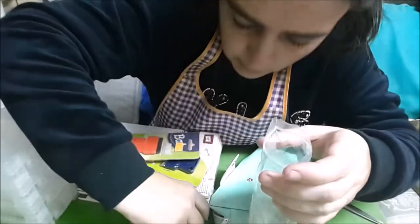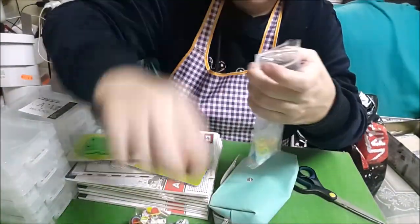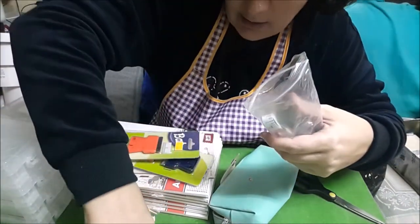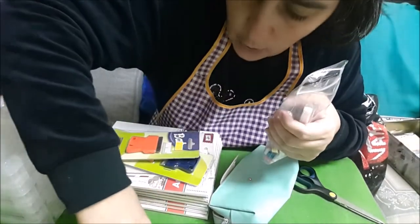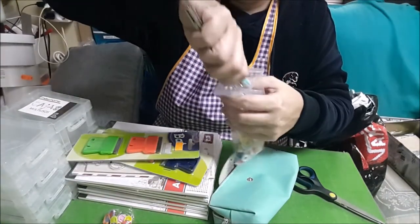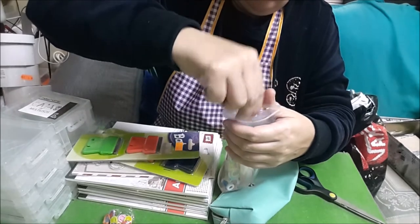Es de Amazon. Lo compré equivocada, no equivocada. Lo iba a meter a la cesta para tenerlo, pero como al lado tengo lo de compra al clic, en un clic lo compré sin querer.